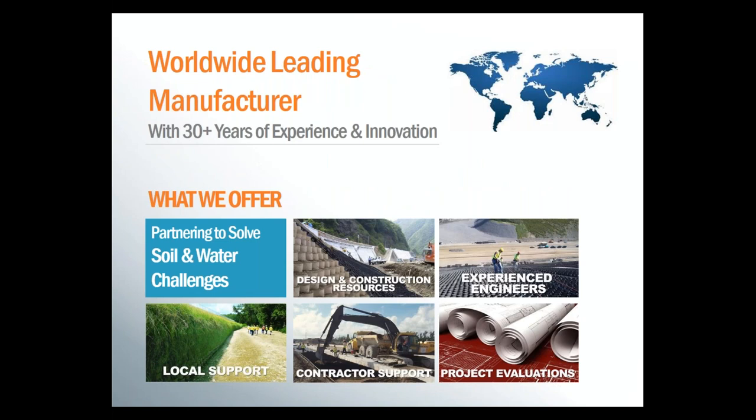Presto worked with the Army Corps of Engineers to develop Geocell technology in the late 70s and has been innovating ever since. Our products have been used in over 200 countries and in every state in the U.S., and we go beyond simply providing a product. We have design and construction resources available for engineers and contractors. We have our own experienced engineers on staff and can help do project evaluations to recommend specific solutions. We also provide contractor support — someone from Presto or one of our experienced local distributors can be on site to assist once the project gets underway.